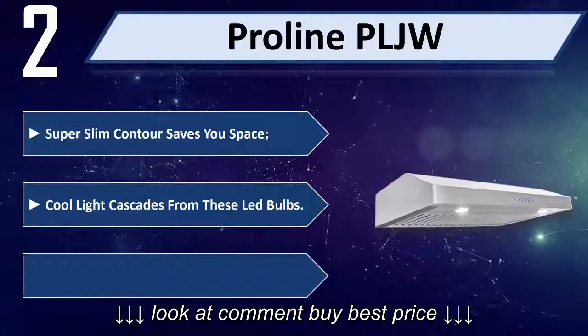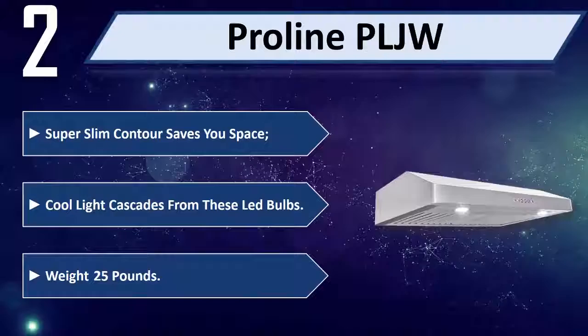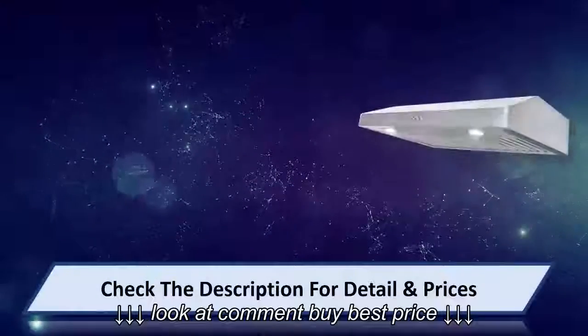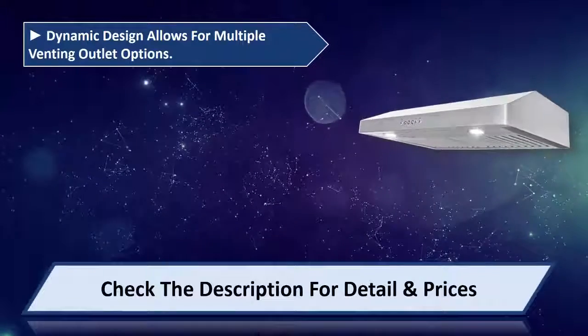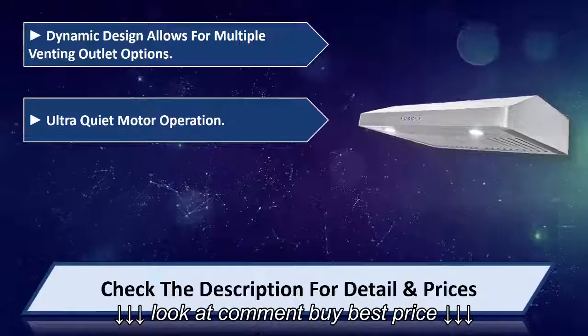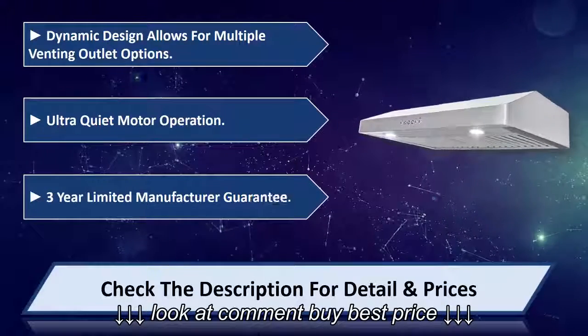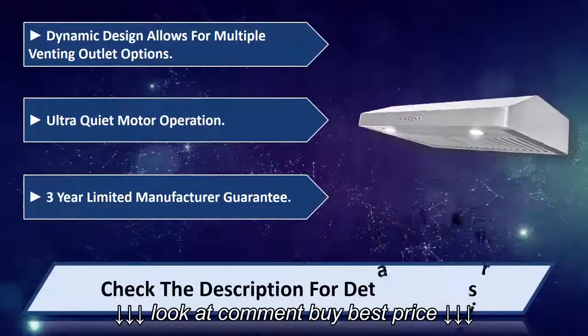Number two: Pro Lean PLJW. Super slim contour saves you space. Cool light cascades from the LED bulbs, weight 25 pounds. Dynamic design allows for multiple venting outlet options, ultra quiet motor operation. Three-year limited manufacturer guarantee. Please check the description for details and prices.